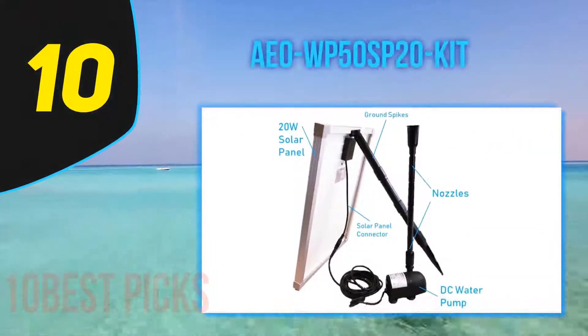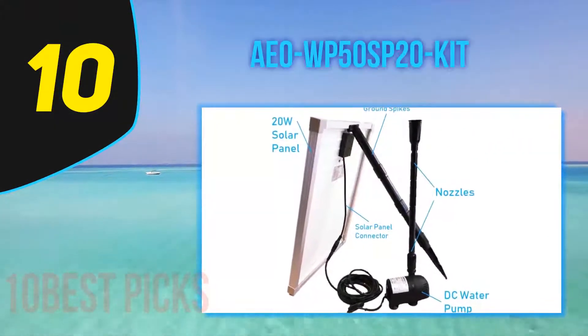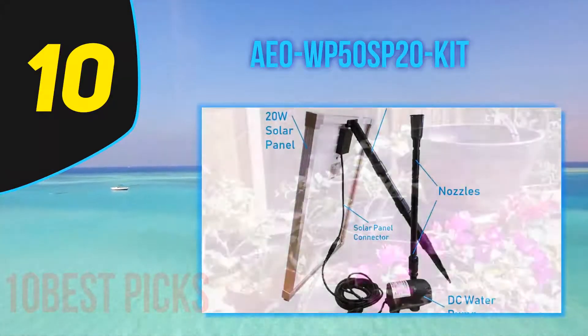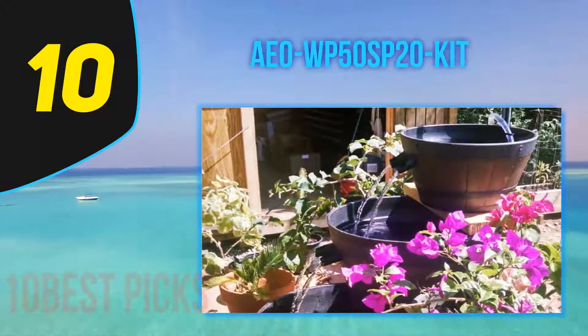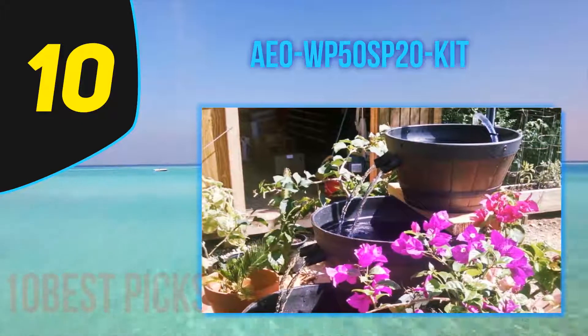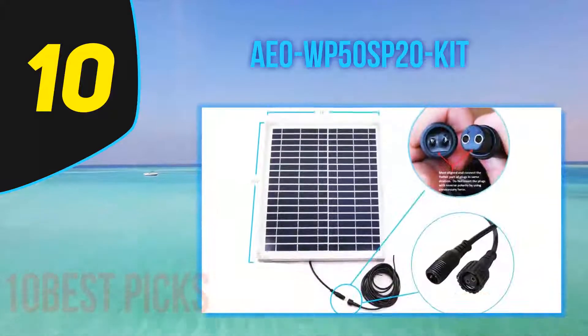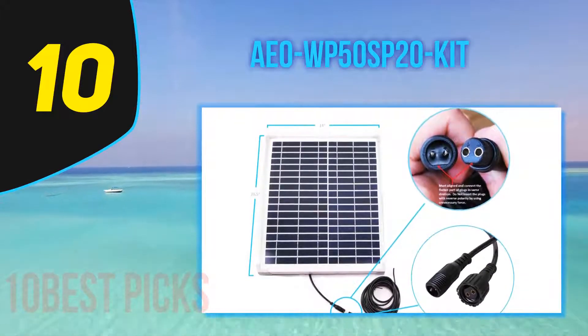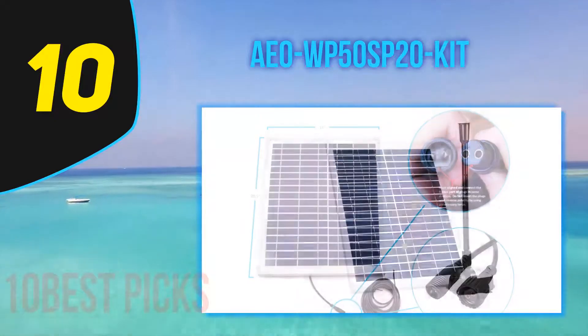Starting at number 10, the AEOW P50 SP20 Kit. This pond pump by ECO Worthy is a fully submersible, easy-to-use unit suitable for pond fountains or fish ponds. It's a 20W unit and has a maximum flow rate of 360 gallons per hour, making it extremely capable of dealing with larger fountains and ponds. It comes with a 16-foot cord to connect the pump with the supplied solar panel.